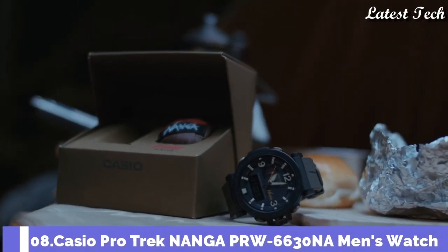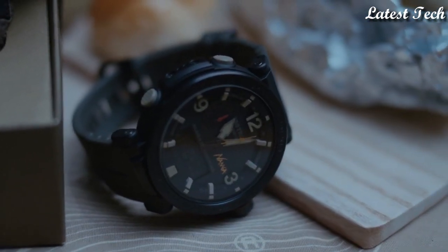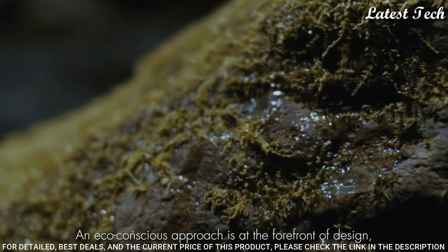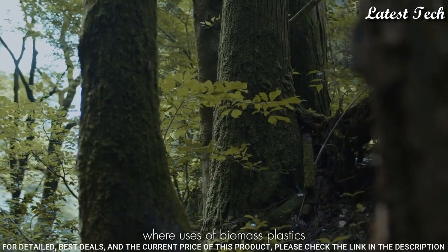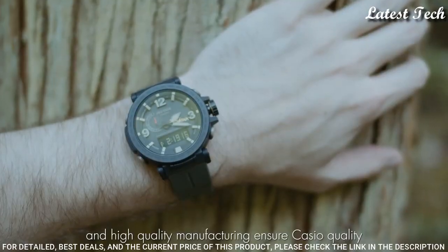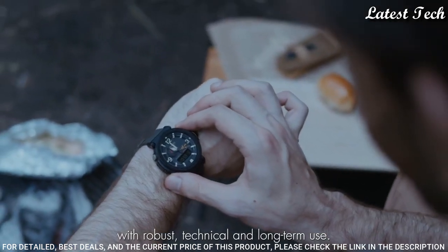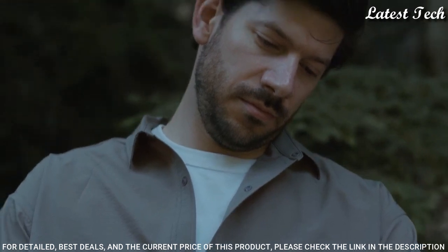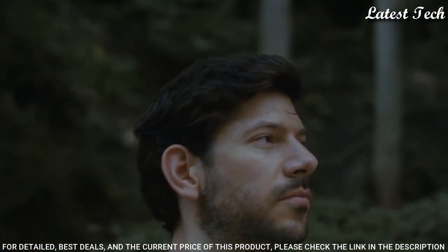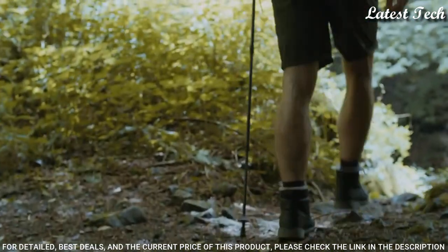Number 8. Casio ProTrek Nanga PRW-6630NA Men's Watch, Solar Quartz Movement in 5682 caliber. Stainless steel IP coating case of round shape. Case dimensions are 51.5mm in diameter and 14.6mm in thickness. Display type: analog digital. This timepiece has mineral glass and 100m water resistance.